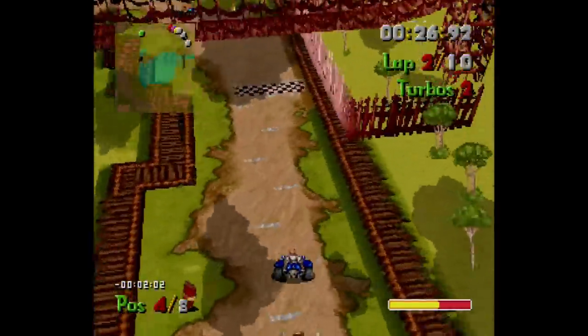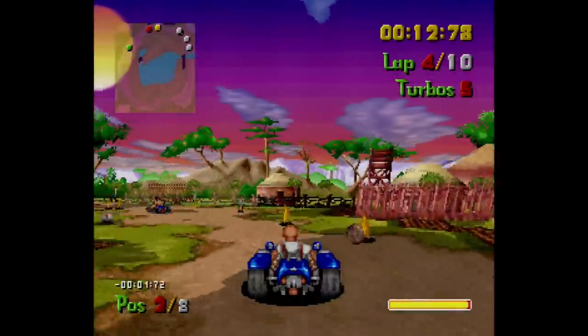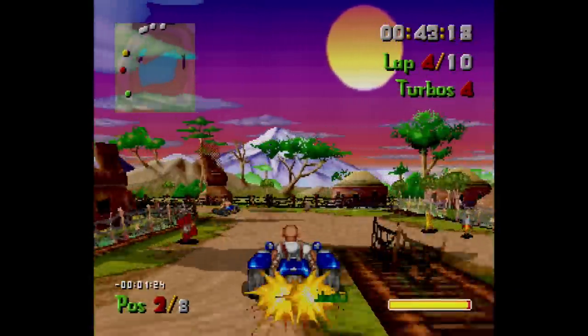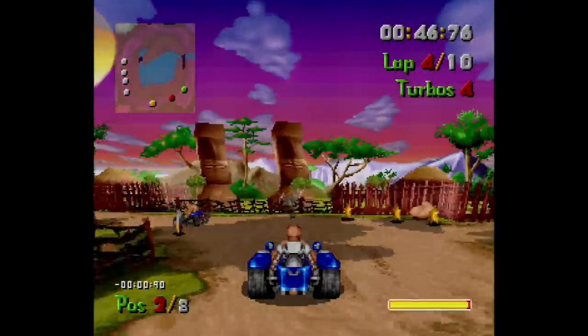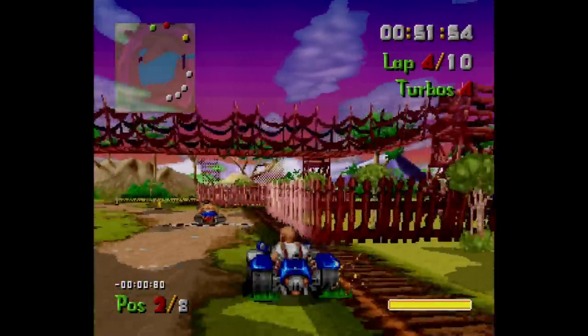Multiple camera views heighten its appeal and it even has a fun soundtrack. After seeing this, I cannot help but feel Sega really missed an opportunity to make an in-house kart racer featuring its own IPs. If it had looked anywhere near this good, it would have been an instant classic.